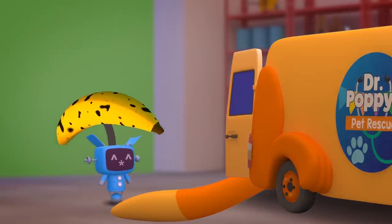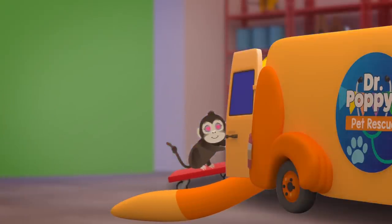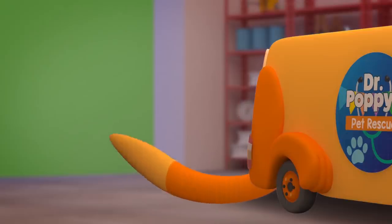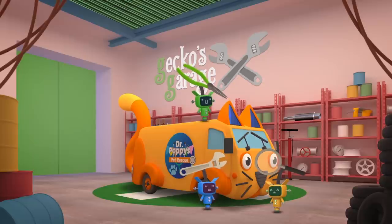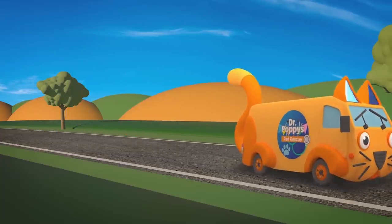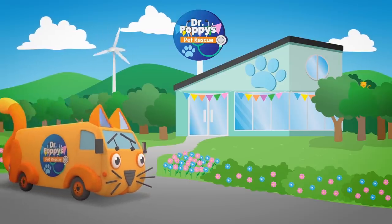That monkey is a handful! Even though her tail is floppy, she's safely back where she belongs — all thanks to Dr Poppy! The mechanicals have fixed you up — they work hard without fail. Now it's off to the Pet Rescue Centre to fix that monkey's tail!